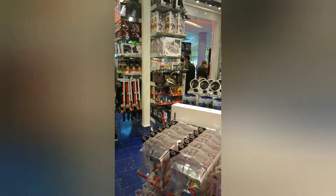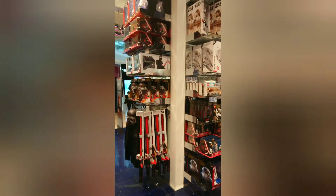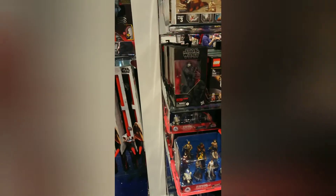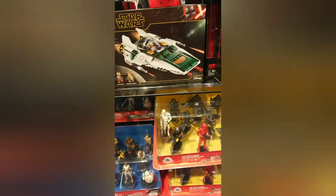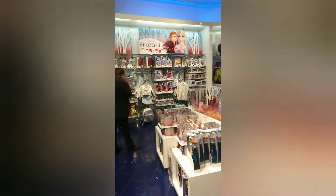So guys, if you are interested, just go and visit the Disney shop here in Westfield London. And if you haven't subscribed yet to my channel, please subscribe and click the subscription button. Many thanks for your time watching this video!